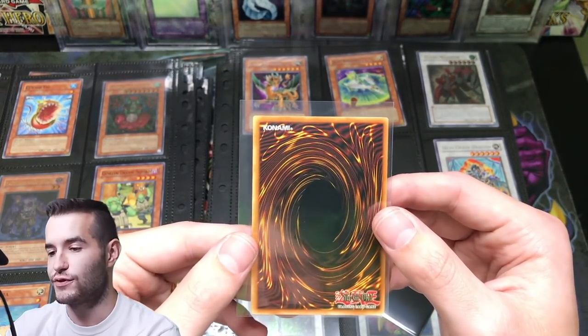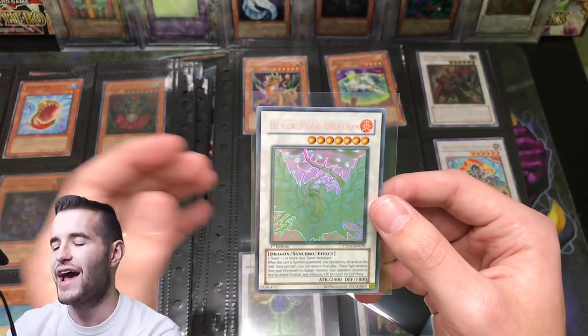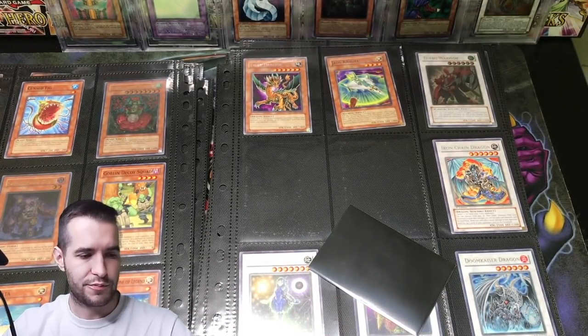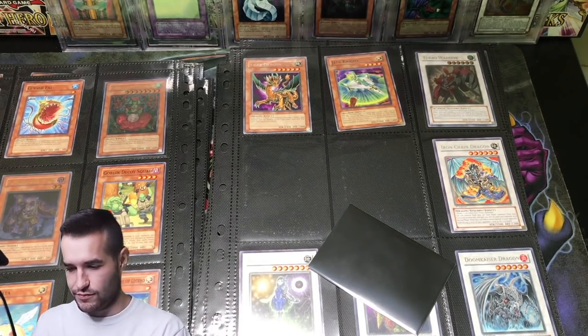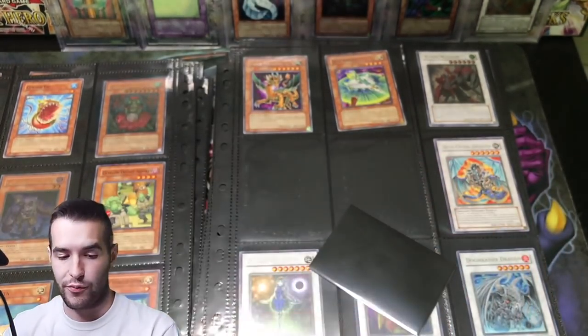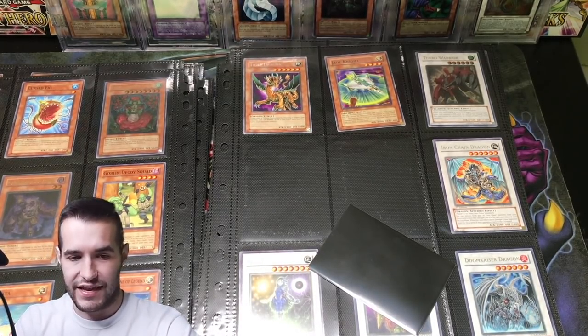We're going to set this one aside for sure. There's a print line on the back — they don't really care too much about like one half a print line, you can still get a 10 usually. So I'm just going to top load this card, guys. Do you know the value on this card? This is one of the main reasons this collection costs so much — because it had a minty Black Rose in it. That is incredible. Absolutely insane. Incredible. Awesome card.